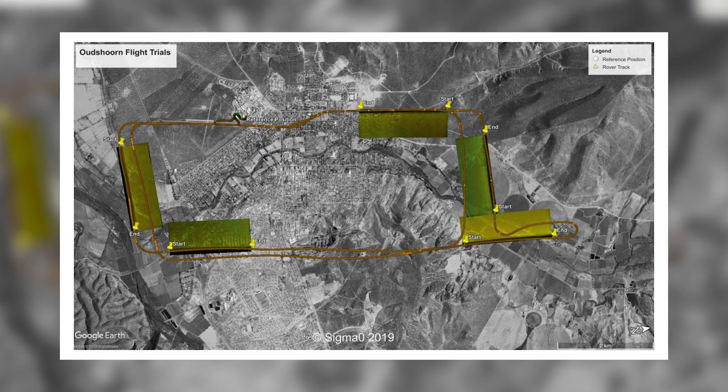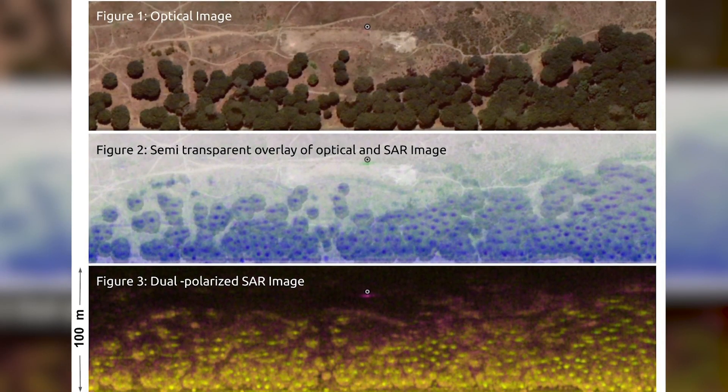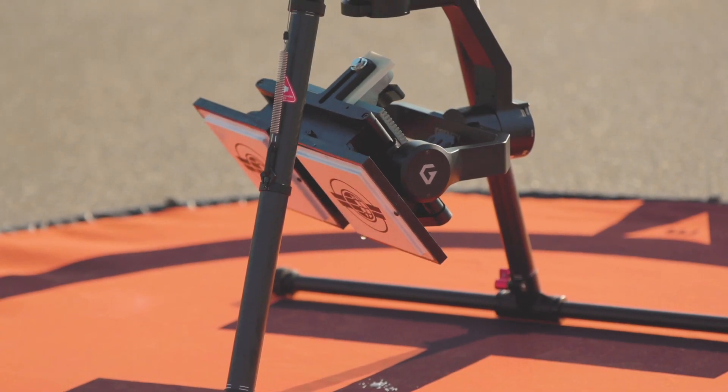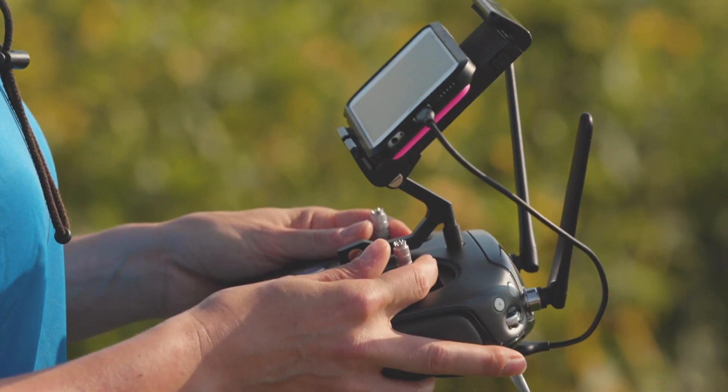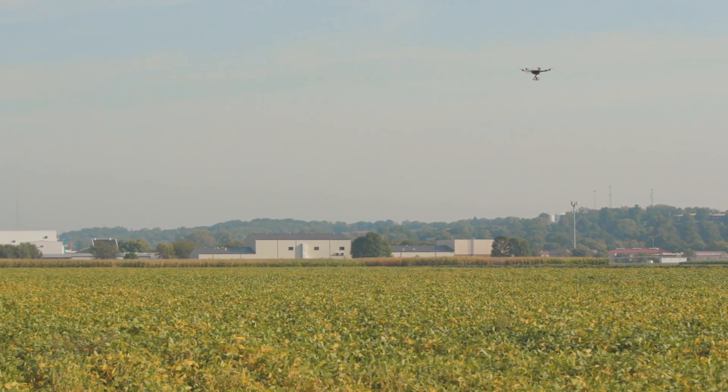Current optical cameras have two major limitations. First, they derive all information by looking at the canopy — this provides useful information and we're not saying we'll replace that, but it's limited. You cannot see through the crop to the ground, for example, which radar technology can do. The other problem is that optical systems are very dependent on sunlight. If you've got clouds you can't take measurements, and you're also limited to midday. But crops have an interesting life cycle that extends through the evening, and there's a lot of valuable information that one can get from those times.